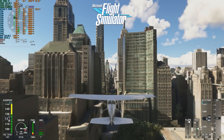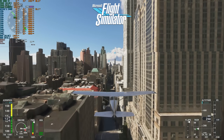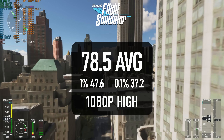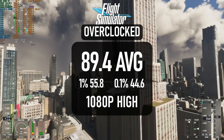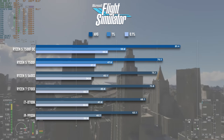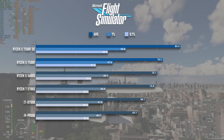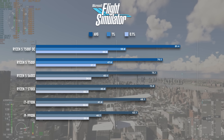Microsoft Flight Sim isn't maxing out the CPU or the GPU at 1440 high. Not sure exactly what is holding it back, but boosting the clock speed and tightening memory timings clearly has an impact. The 78 FPS achieved at stock is scarcely an improvement over the 5600X or 5700X, but the overclocked result is a healthy 11 frame gain on average.